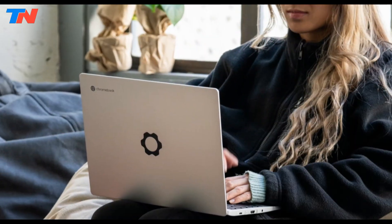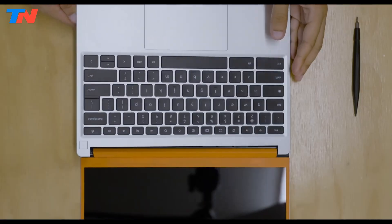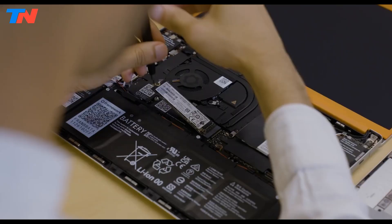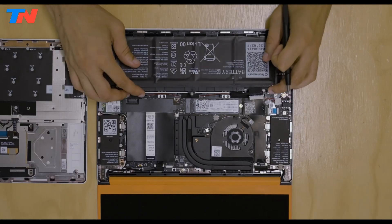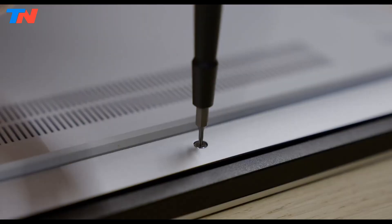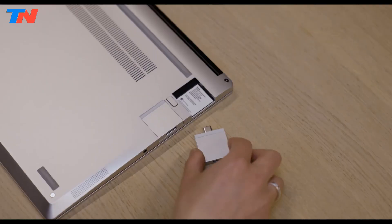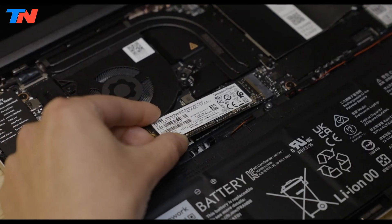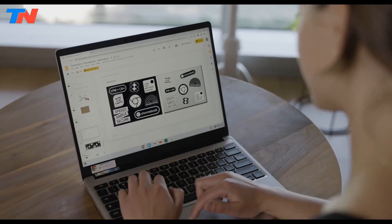The Framework Laptop Chromebook Edition is the most customizable Chromebook available, ideal for users who enjoy upgrading or repairing their own devices. With just a screwdriver, you can swap ports, upgrade RAM and storage, and replace nearly any part, making it a highly sustainable choice. Its minimalist, sturdy design is complemented by an excellent keyboard and trackpad, enhancing the overall user experience.